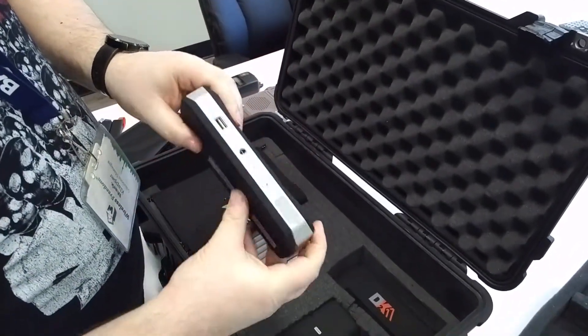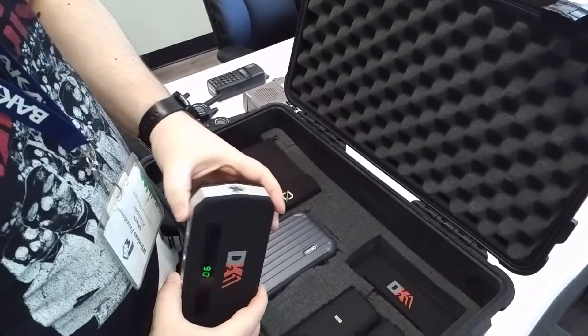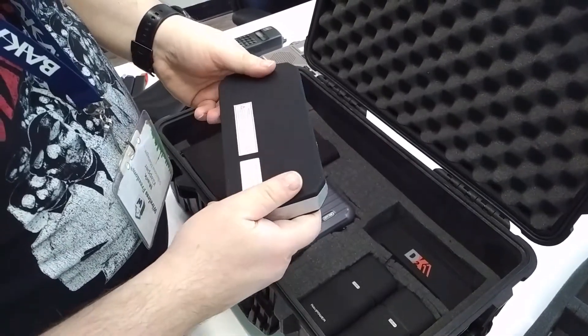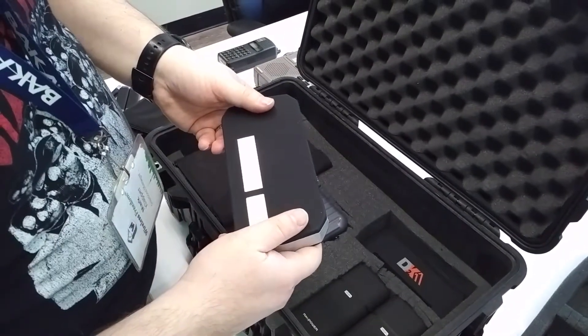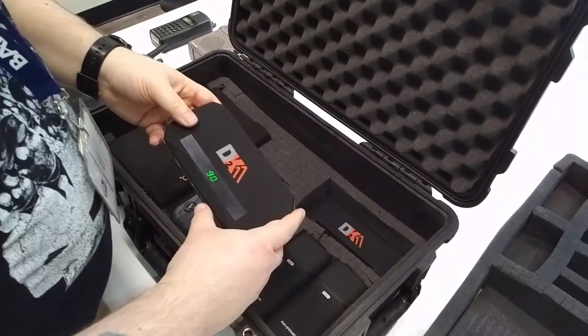And we've got one more — another power bank. This one looks like a four-in-one or three-in-one — it's a flashlight and another power bank combo. There are actually a couple of those in there. Awesome toys.